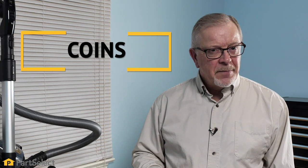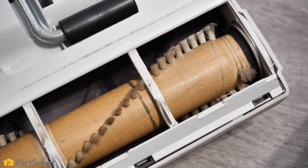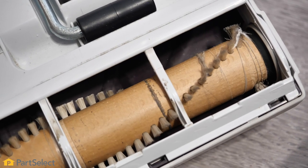You should also refrain from using your vacuum to clean up coins. Although it's a nice, quick, easy way to pick them up, that can do damage to the rotating brush on the power head of your vacuum cleaner.